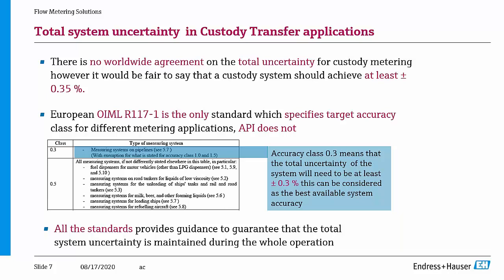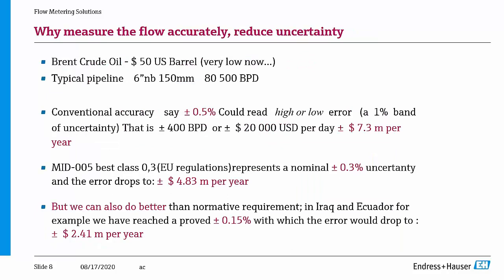Moreover, the standard also provides guidance to prove the system — to verify that your declared 0.3% at the beginning is maintained after 1 year, 5 years, or 10 years of operation. So it explains how to verify and prove the system. Why is accuracy important? Because accuracy means, at the end, money.